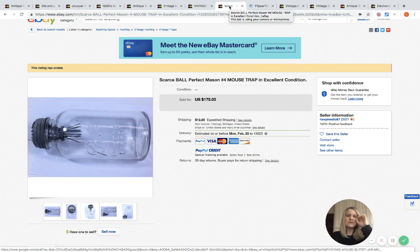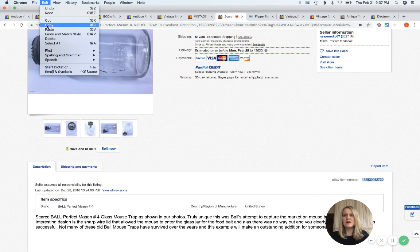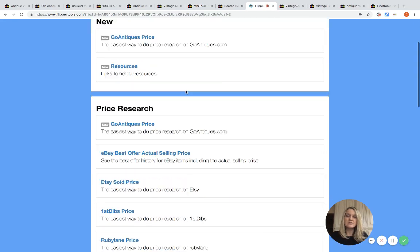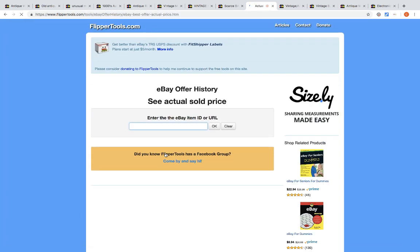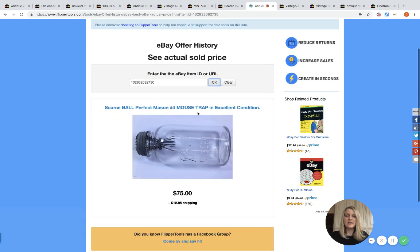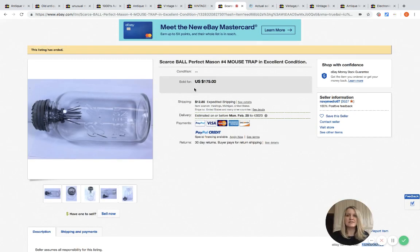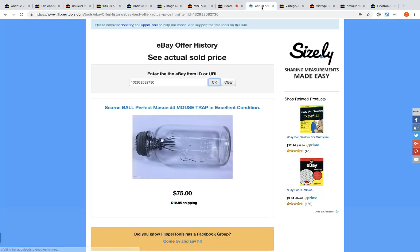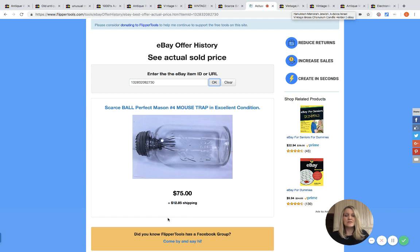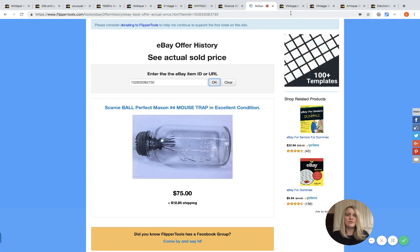Here's another one — I believe this was a best offer listing. I'm going to look up what it sold for using flippertools.com. If you haven't used this, it's fantastic for finding out what best offer items sold for. You go to 'eBay best offer actual selling price,' paste in the item number, hit OK, and it tells you the selling price. This mousetrap sold for $75 best offer; the original asking price was $175. Flipper Tools is awesome — he also has a Facebook group where you can see updates.